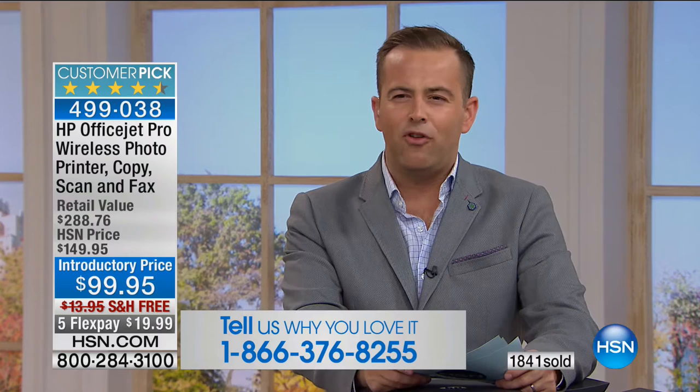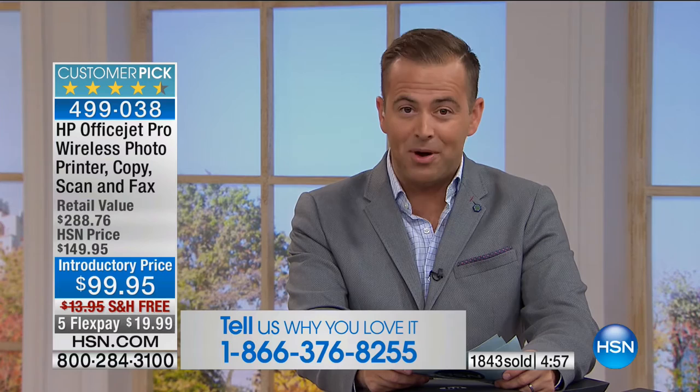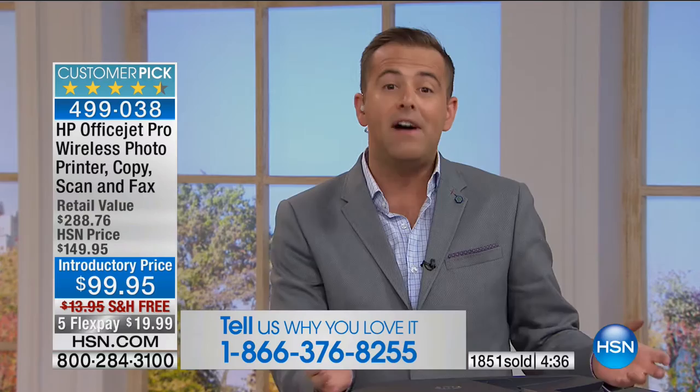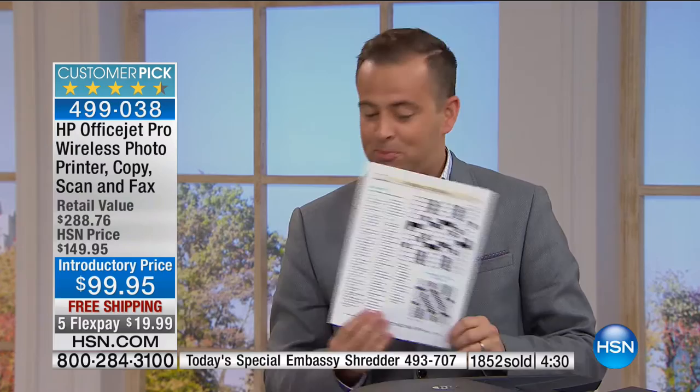If you've had your printer for more than two years, this printer is better than your printer. It's such a small price for such a big benefit — the printer is the hub of our home. We're printing documents, photos, crosswords, the daily paper, coloring pages. Aaron's not using any hidden computers — he's doing it all from the machine, editing and cropping from the onboard touch screen. Normally $150, tonight just $99.